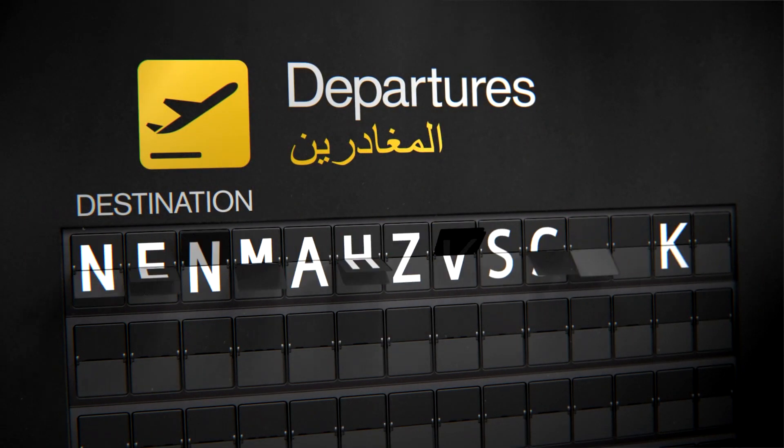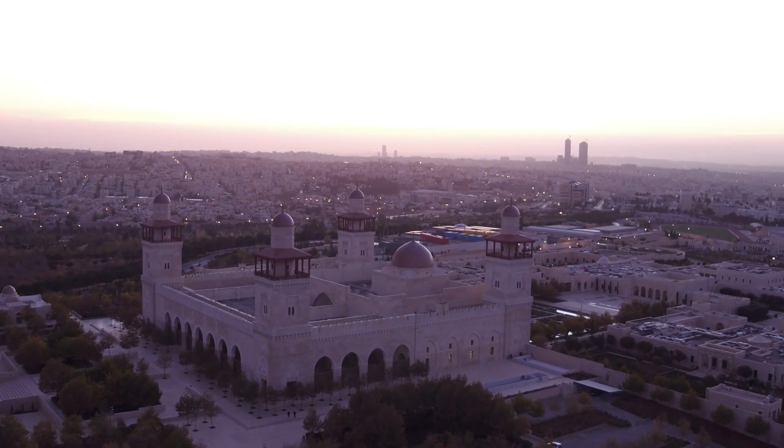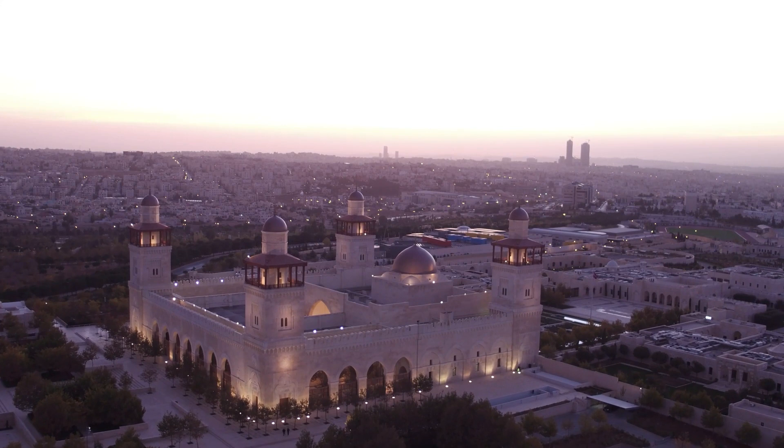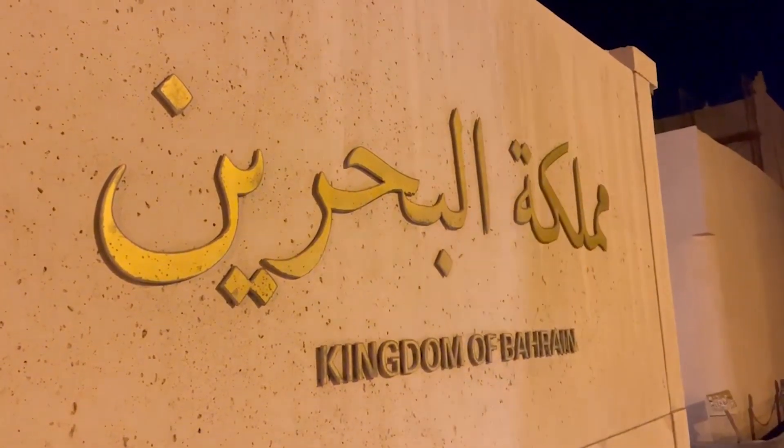Welcome back, and today we're taking a six-hour flight from Heathrow to Manama, Bahrain. It's an episode of Destinations with Dunks. We're live from beautiful Bahrain.